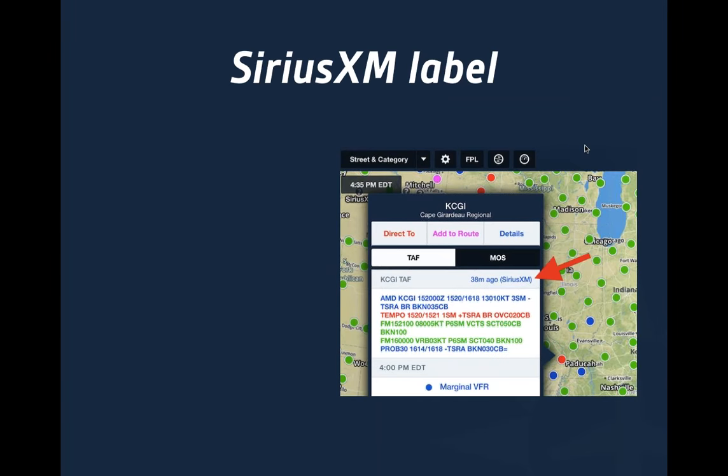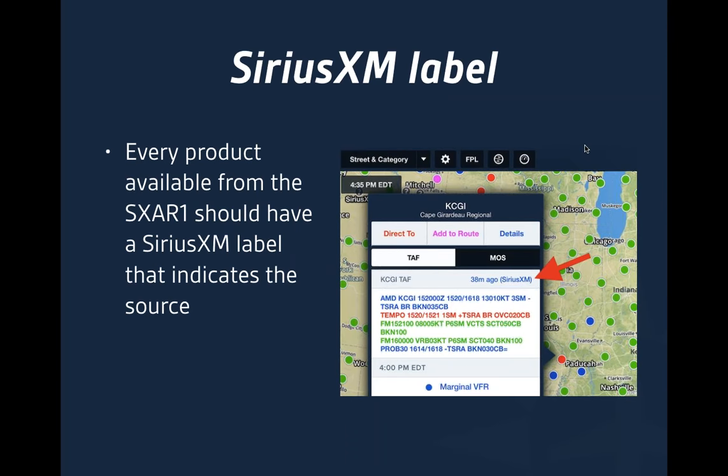It's really important any time you're flying with any kind of weather to know exactly what the source is. Every product available through the SX-AR1 should have a SiriusXM label indicating the source, usually next to the age of the product. In this case it's showing a TAF that's 38 minutes old with the label SiriusXM. If it was coming from ADS-B, you would see the ADS-B label, and if there's no label, it's most likely coming through the internet.